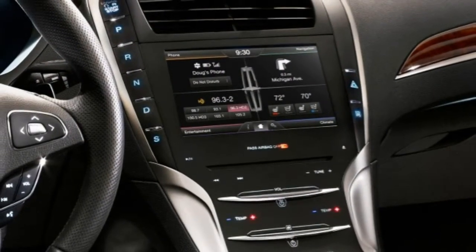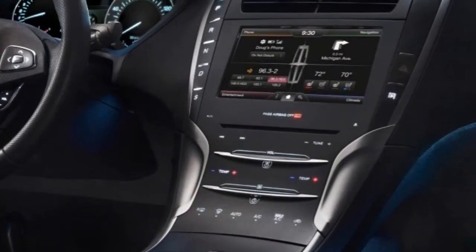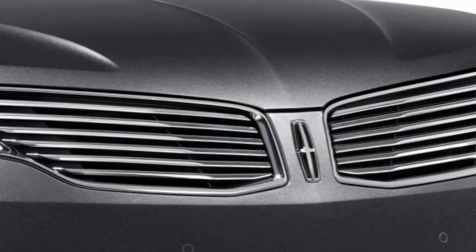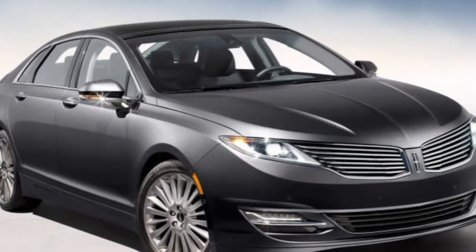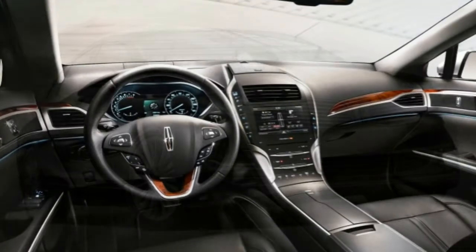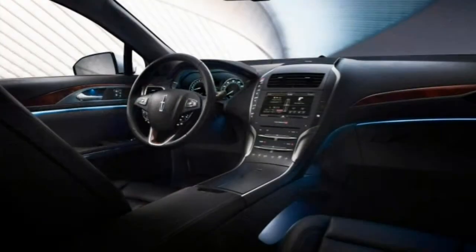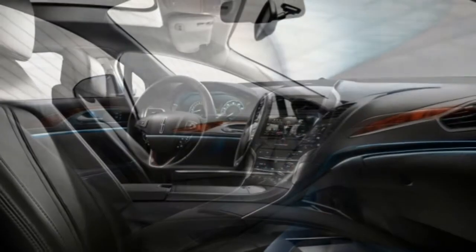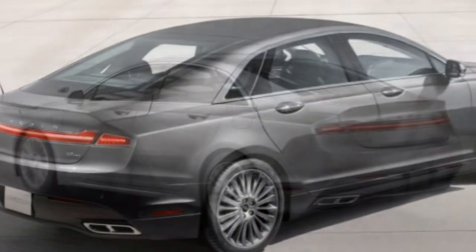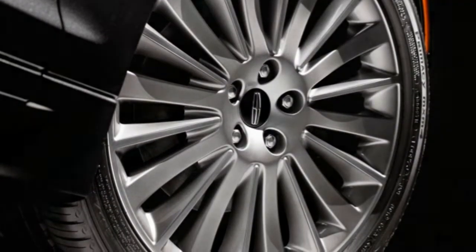Standard safety features include anti-lock disc brakes, stability and traction control, front-side and front-knee airbags, side curtain airbags, a rearview camera, and rear parking sensors. The 2016 Lincoln MKZ also features the programmable MyKey system, allowing parents to set limits for vehicle speed and stereo volume for young drivers. SYNC also offers emergency crash notification that automatically dials 911 in the event of an airbag deployment. Optional equipment includes blind-spot monitoring, rear cross-traffic alerts, a lane departure warning and intervention system, a forward collision warning system with brake priming, and inflatable rear seatbelts. In brake testing, an MKZ with standard all-season tires stopped from 60 mph in 121 feet, an average distance for this segment.